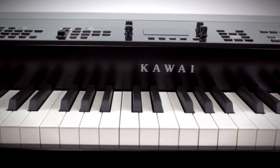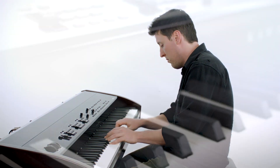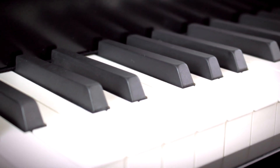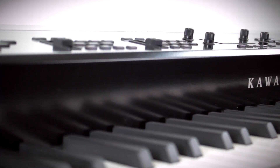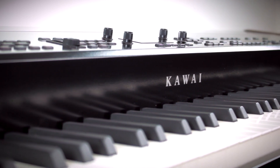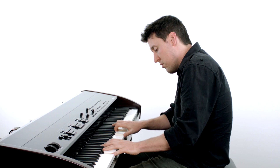Let's take a look at the action. This is Kawai's grand feel action with long wooden keys and a beautifully graded weight that makes the keys feel lighter the further up the keyboard you go, just like an acoustic piano. The pivot length on this action — that's the distance from the front of the key to the pin that acts as a fulcrum point — is the same as on a Kawai grand piano. The longest pivot length of any stage piano on the market, which helps ensure the keys feel really balanced and natural, not just from bass to treble but also from the front of the key to the back.